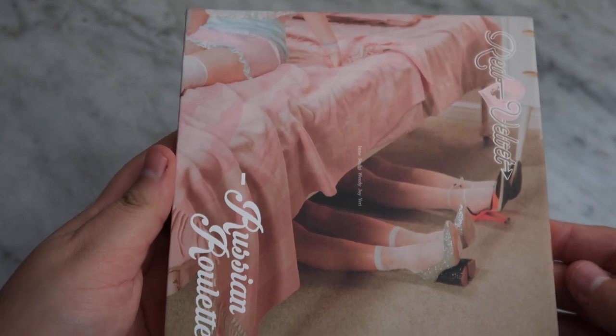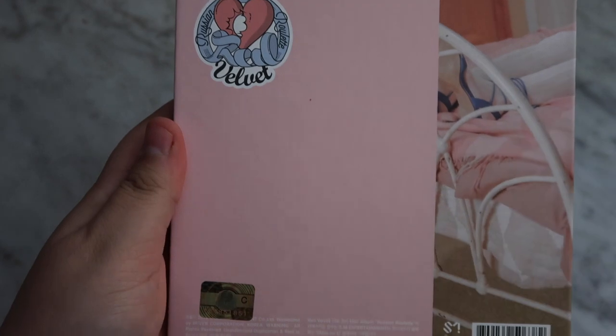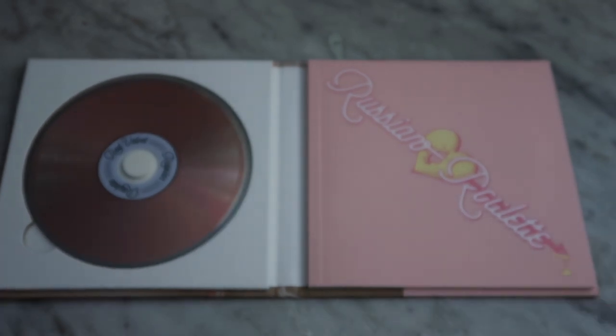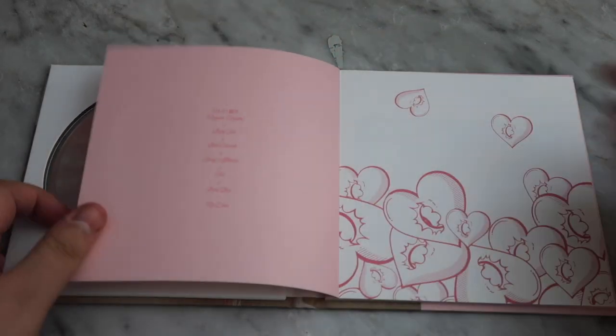Here is the front of the album. There's the spine. Here's the back. I just love it so much — the colors and everything work so well for this album. I love the hint of pink that is on the CD. It looks so nice.